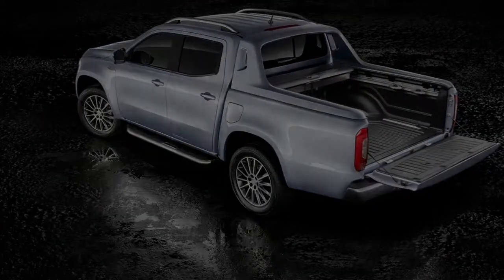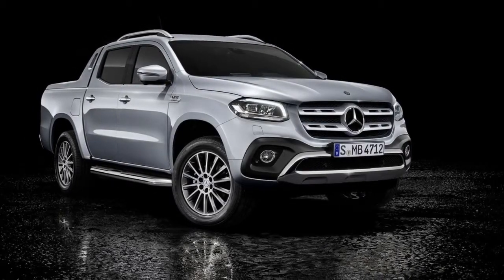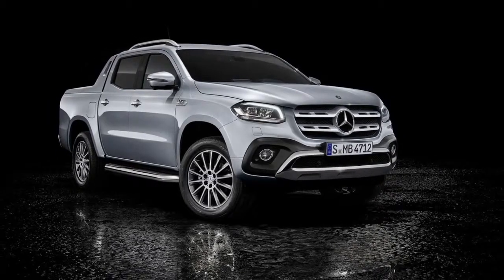When the X350D 4Matic lands in Germany in mid-2018, prices will start at 53,360 euros.